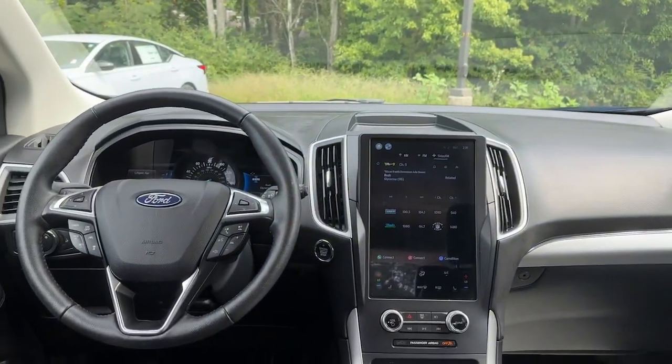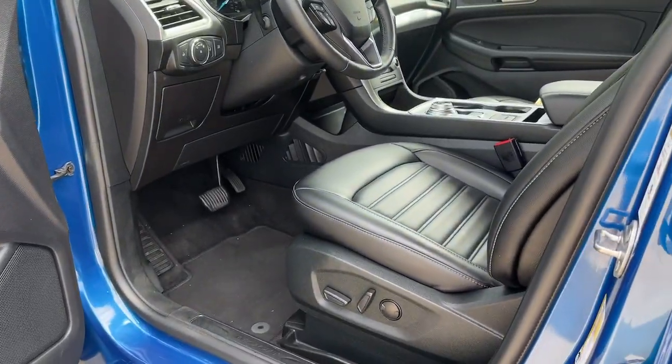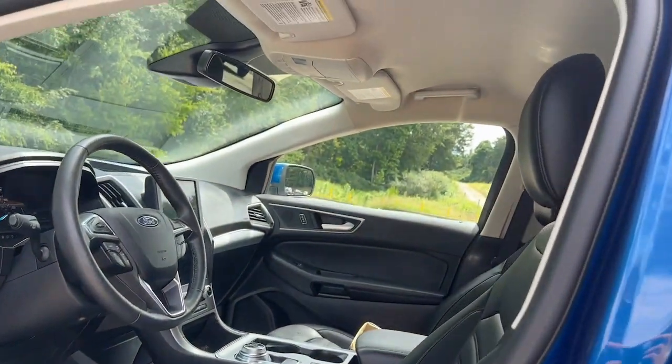See how luxurious sporty can be. Take this sleek Edge out for a road test. Our professional staff looks forward to giving you excellent service.